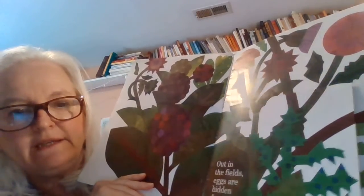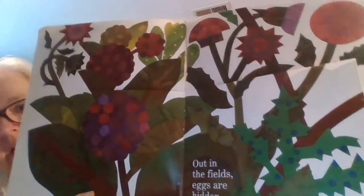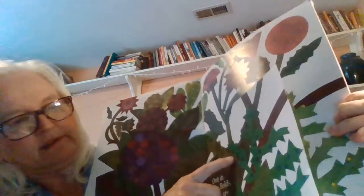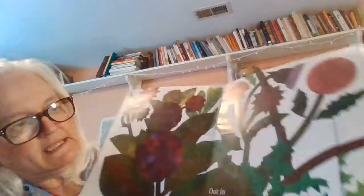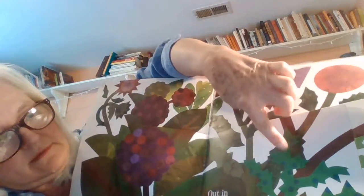Waiting for wings. Out in the fields, eggs are hidden from view. Can you see where the eggs are? They're under the leaves and they kind of blend in a little bit. They look like blue polka dots.